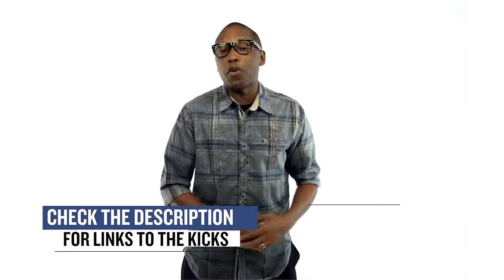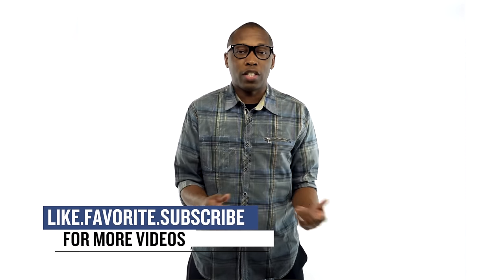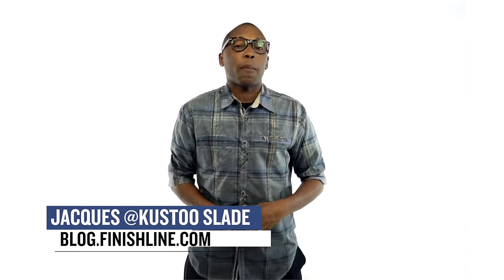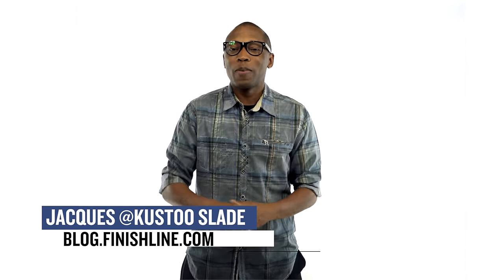So really it isn't a crazy week for sneakers, but it's definitely packed with some heat. Be sure to check the links below for all the shoes I talked about in this video, hit that like button, and share the news. I am your host Jock Slade — this is the Heat Check, presented by Finish Line. As always guys, I appreciate you. I'll see you soon — peace.